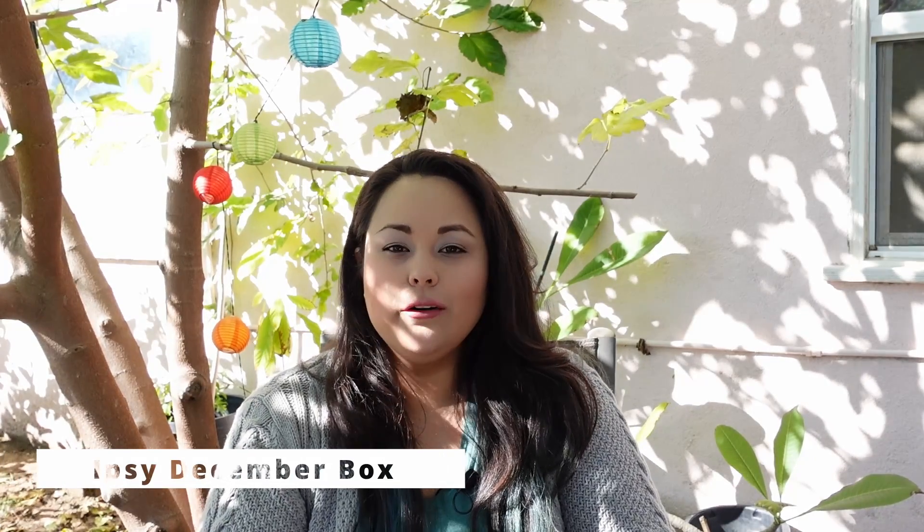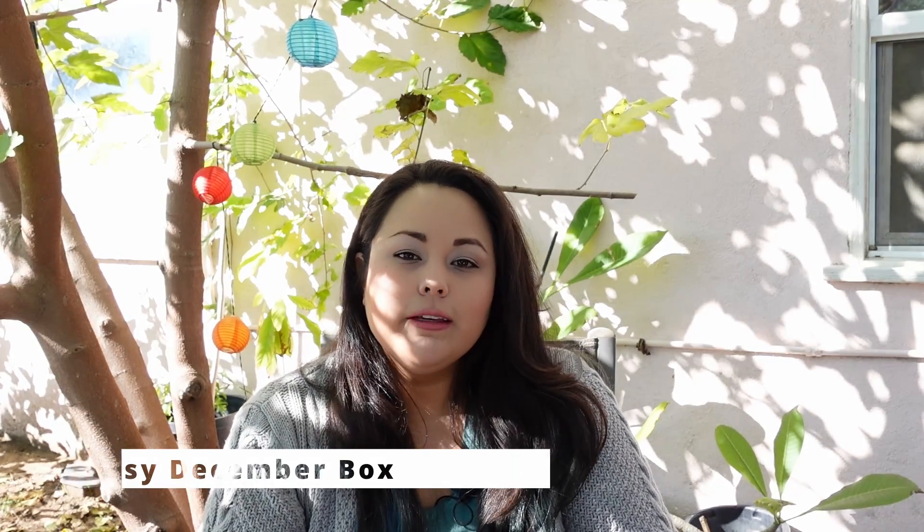Hey everyone, thanks for watching this video. Today I'm going to be reviewing my first Ipsy bag. I did purchase this bag because it gave me a buy one get one free offer, so this bag was $14.24 after taxes and I got two bags for the price of one.